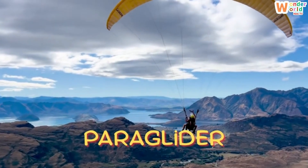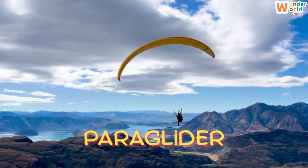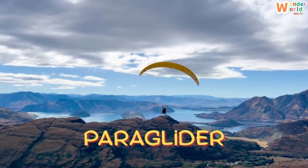Paraglider. Look, a paraglider! With a soft wing you can run, lift off and fly smoothly in the air.